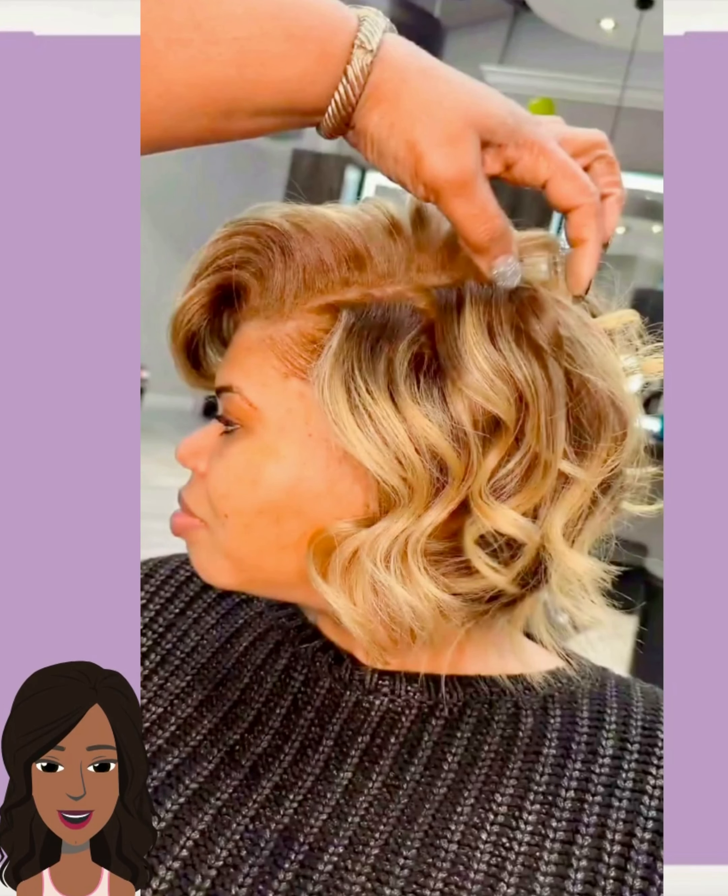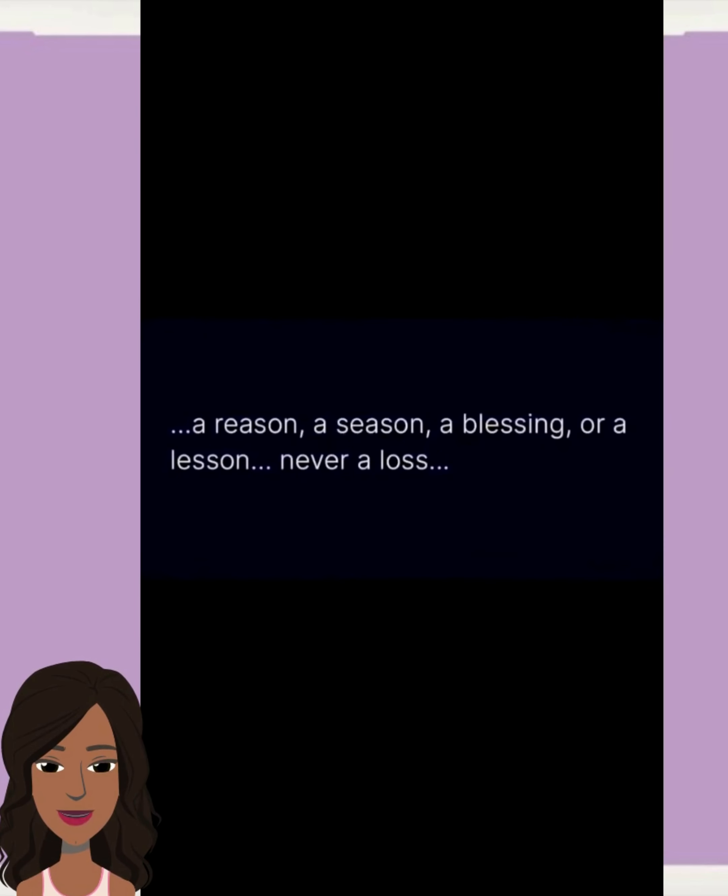Gorgeous — looks like she swept the bangs to the side a little bit, very cute style. Next up we have this blonde bob — beautiful color, and I love the curls. This is giving me romantic vibes, just gorgeous.